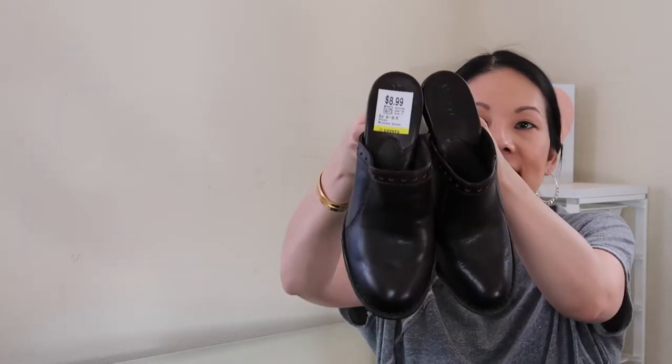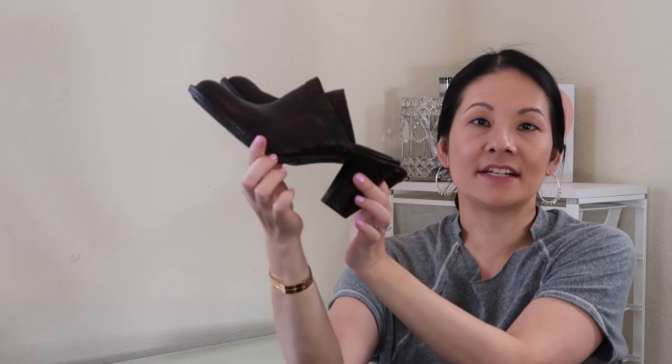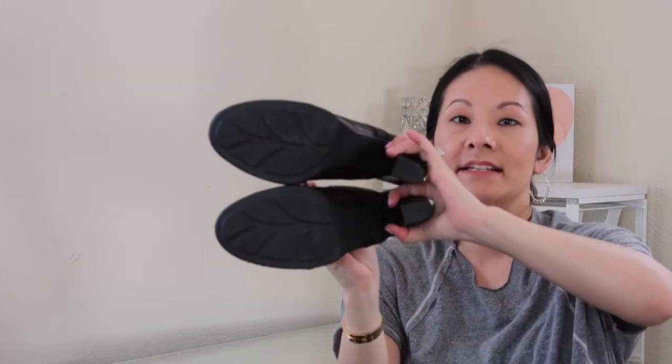These next shoes look only minimally worn — a new-to-me brand for my Poshmark closet called Born. I've heard it does relatively well. It's a pair of leather heeled slip-on mules in a size 8, a pretty standard size. I paid $8.99 for these and the condition was amazing — a really nice pair of leather mules, perfect for this time of year.